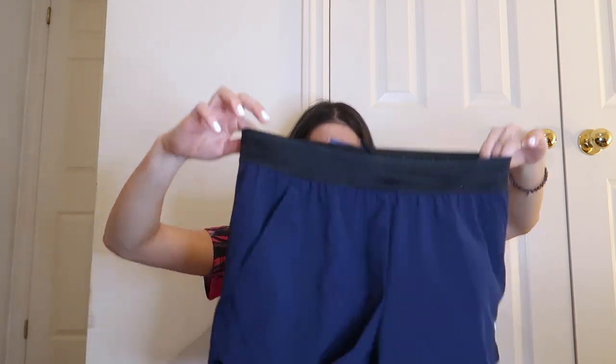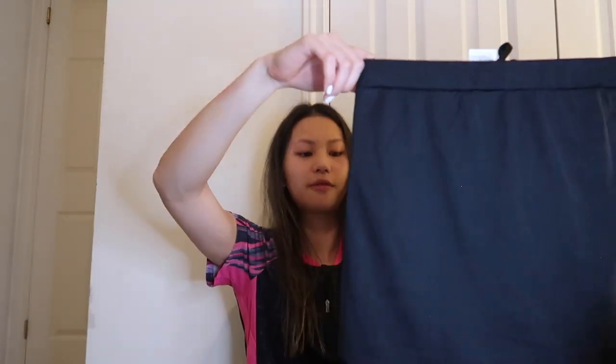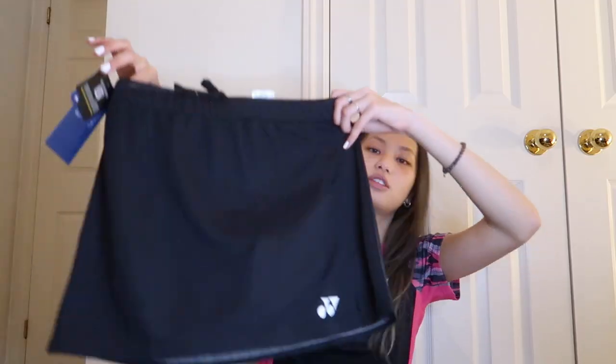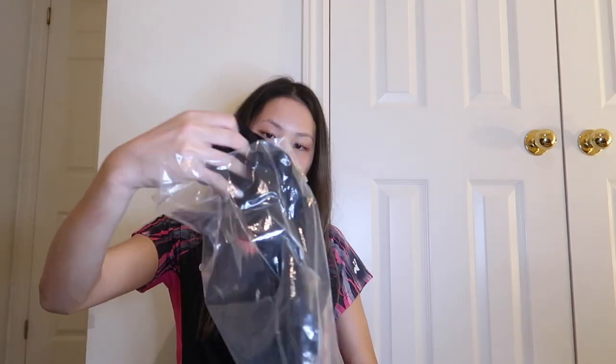Next I have a skirt — I think it's the same one I got for Uber Cup but I'm not a hundred percent sure. It has a Yonex logo and a slit, with shorts underneath. It's a very stretchy material with a stretchy waistband as well.